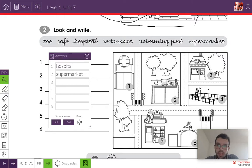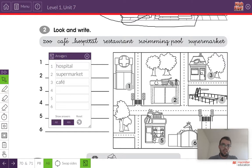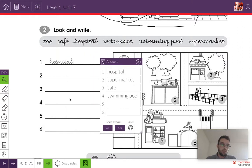Very good. What's number three? It's the place where we drink coffee. Is it a zoo, a cafe, a restaurant, a swimming pool, or a supermarket? That's right — it's a cafe. Write cafe in your book. And number four — where we go swimming. That's right, it's a swimming pool. Write swimming pool in your book.